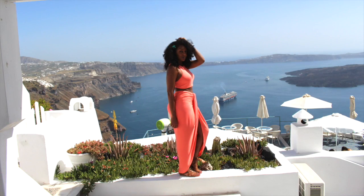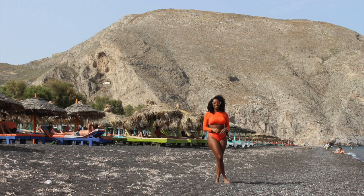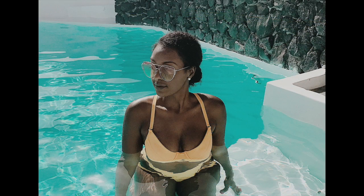Hello my loves! Last month I visited Rome, Italy and Santorini, Greece. I thought it would be a great idea to share with you some of my natural hair care tips for travel. I hope you find them useful — if you do, don't forget to give this video a thumbs up.